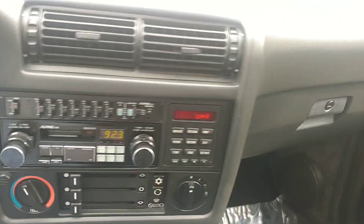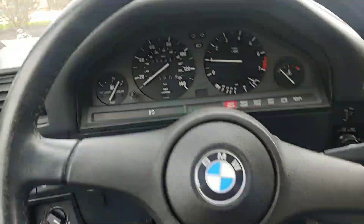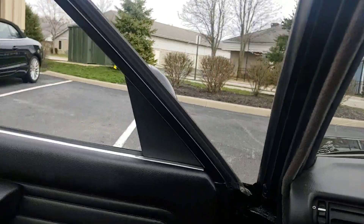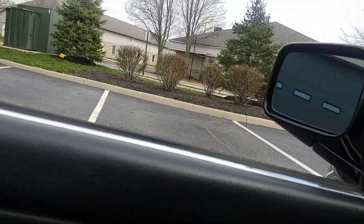I believe that to be an aux cord — I will look at home and see if I can clarify that. The dash is nice and clear with no cracks, and the steering wheel is in great shape. It's just a neat find. I'll pop the hood.